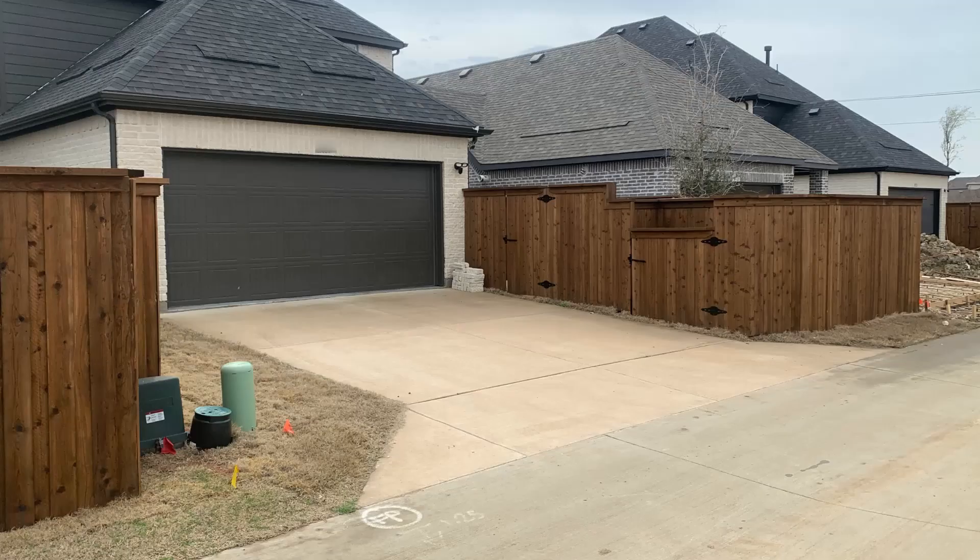With the cost of land these days in new developments, it's pretty common for the house to be almost as big as the lot, which creates a problem when you're going to try to do a rolling gate. In this case, the driveway is 18 feet wide but the backyard is only 15 feet wide, which means there's not enough room for a rolling gate to roll all the way back.